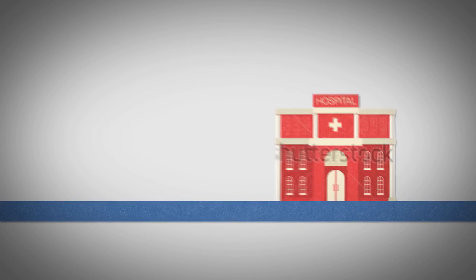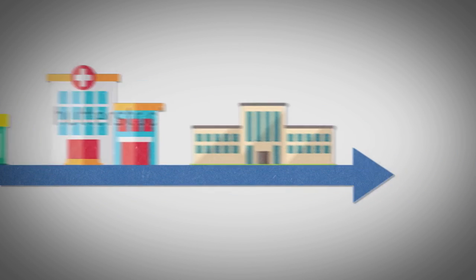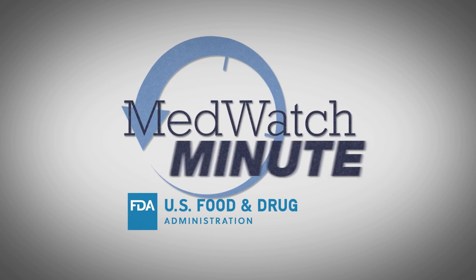Whether you practice in a hospital, private office, clinic, or long-term care facility, MedWatch keeps you up to the minute, when minutes count the most.